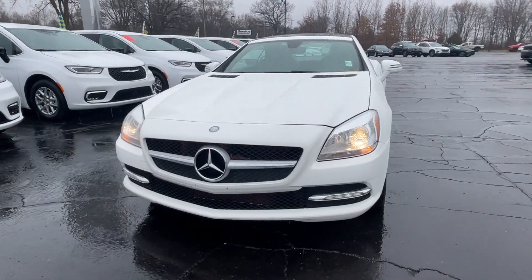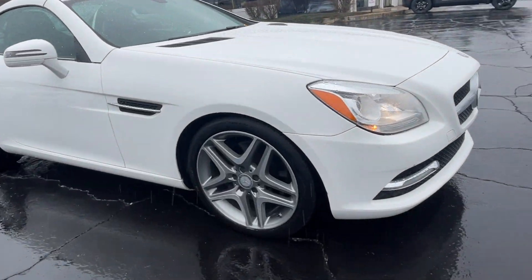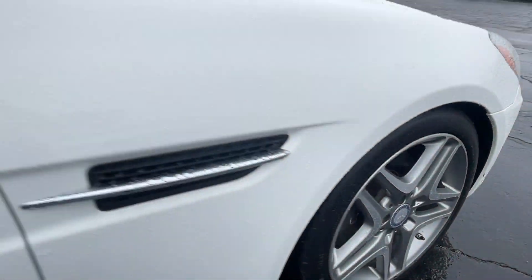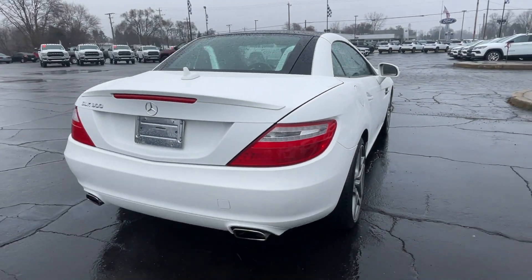2016 Mercedes-Benz SLK. This coupe is sleek and stylish with added comforts. It includes ample space for all passengers and comes with the following.